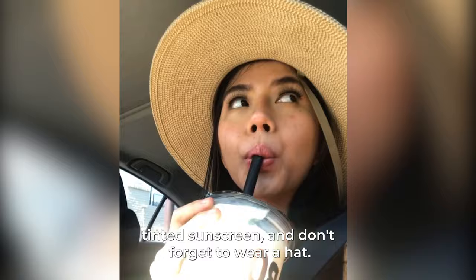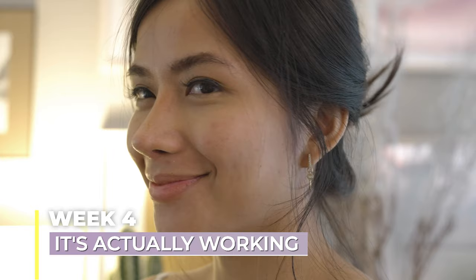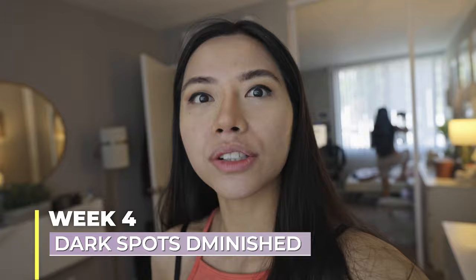Here we are, week two after the Picotier treatment. I still see my dark spots — I don't know if the treatment is working yet. But I noticed that I have a more even complexion, and the spots are getting smaller.